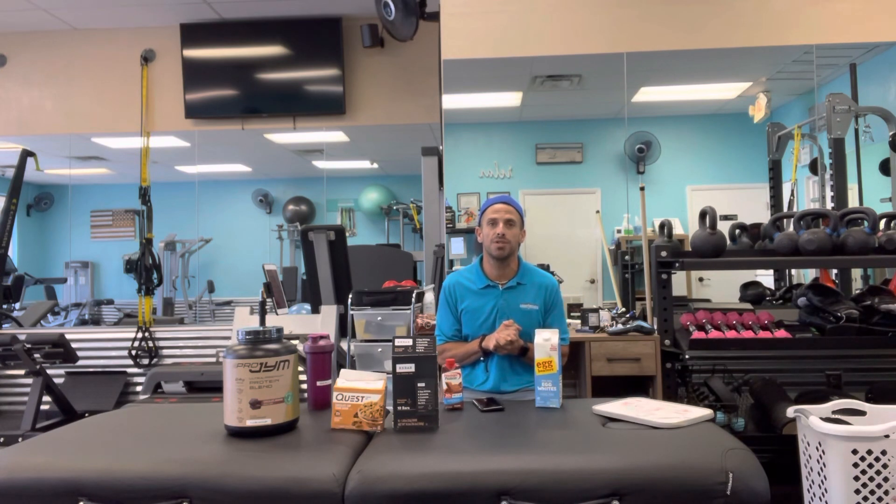I wanted to make this video so when you go to the grocery store and you're trying to get 200 grams of protein, you know what are going to be some cheaper options. This would be a good go-to video to check out all those different options. If you could bookmark this — you guys like videos like this and I'll be posting more. Let me know what you think of this video and we'll put some more protein options out there. Thanks guys, take it easy.